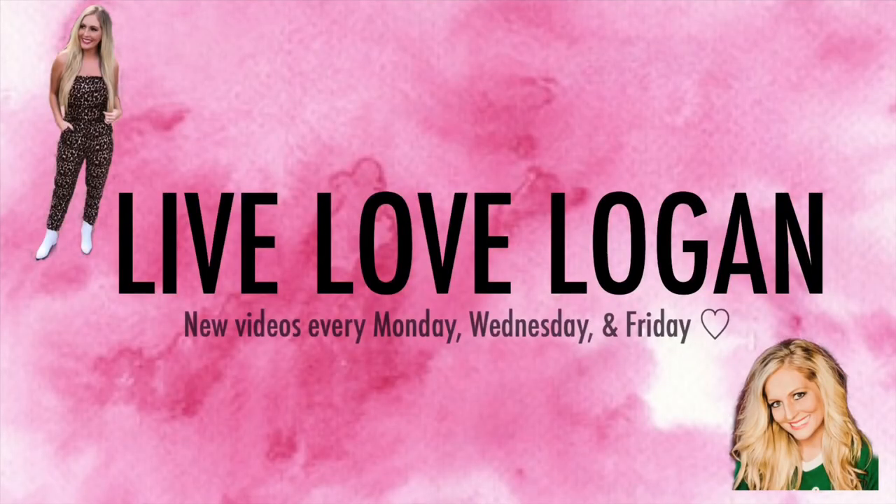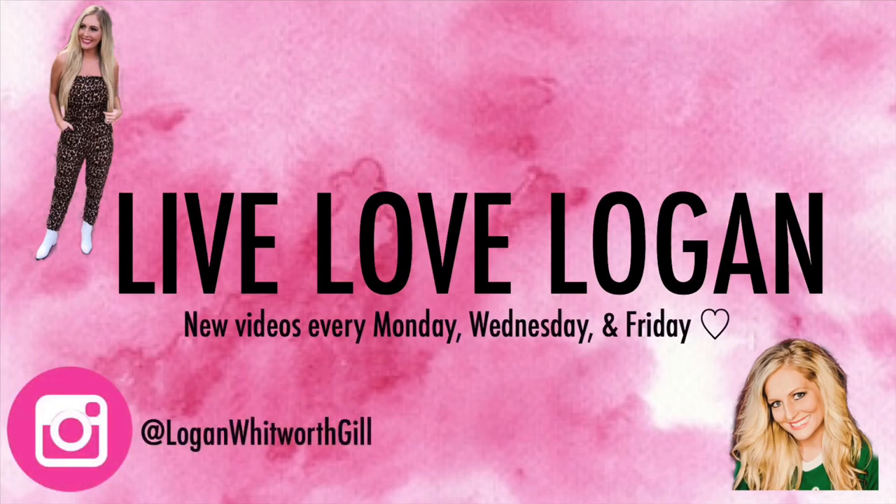Hey everyone, welcome back to my channel! Today I have a Dirt Cheap and Target haul for y'all. If you've been part of my channel for a while, you know that I have not done a Target shop-with-me or a Target haul in several months. We do not have a Target where we live in Mississippi — our closest Target is over an hour away.